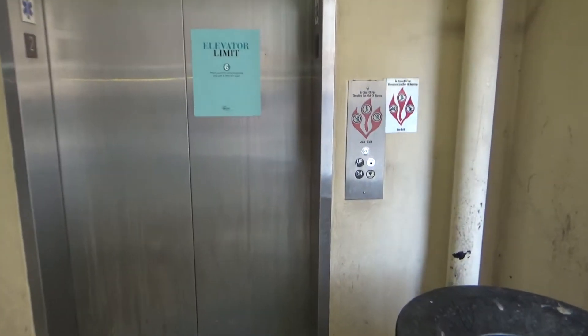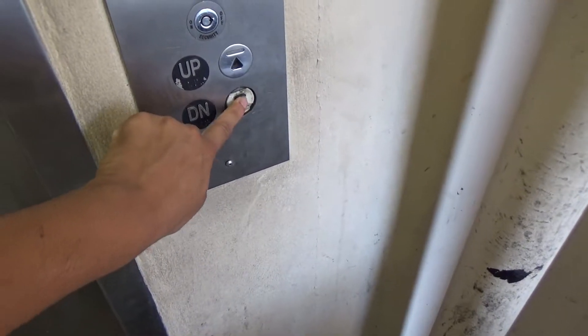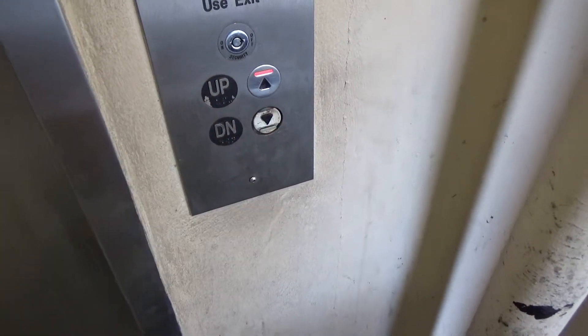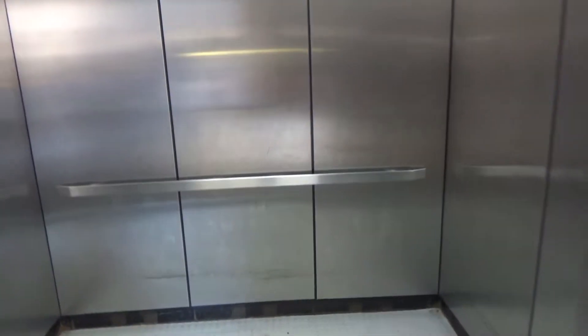This is one of the elevators at Park and Terrace E, placing this corner. We've got a Cone Delta.